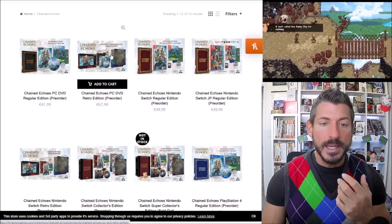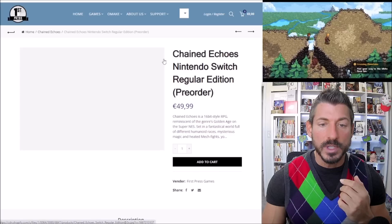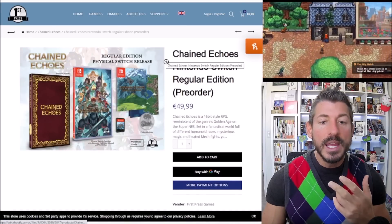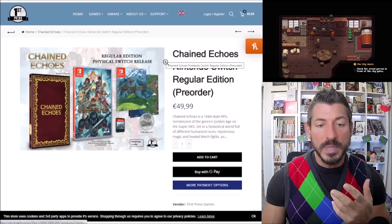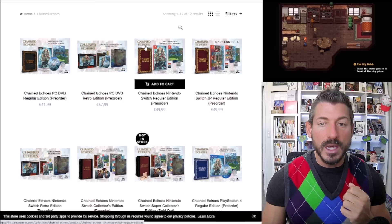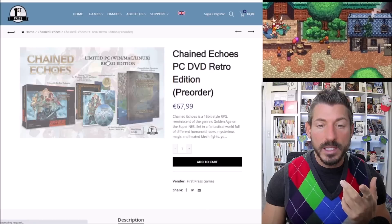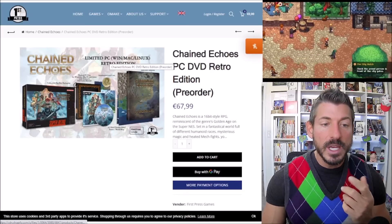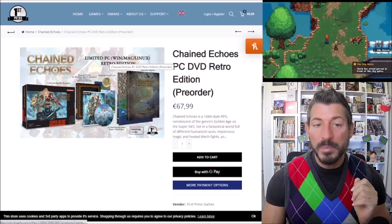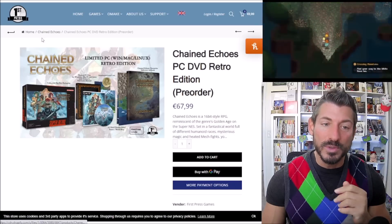If you go up a notch, the Switch version is $50 — basically the same stuff as the PC version, except it's for the Switch. There's also one for 68 pounds that comes in a Super Nintendo-style box called the Super Retro box, which is kind of cool. It comes with a poster as well.